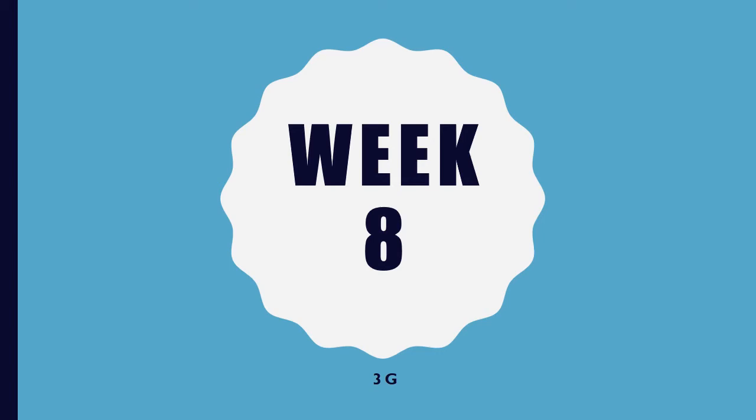Hey there, lovely class. Welcome to week eight. Time is going by so, so quickly. If you guessed last week that I was at the Taj Mahal in India, then yes, you were correct. Well done. I did visit India and the Taj Mahal with Mrs. Smith a couple of years ago.